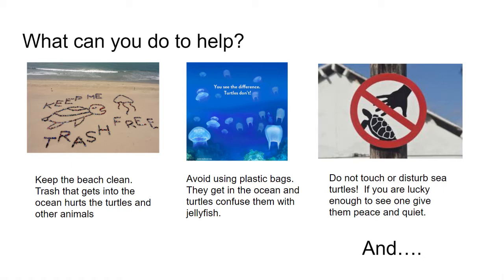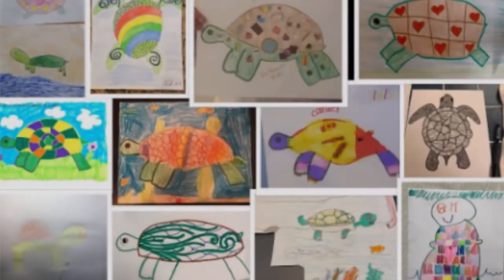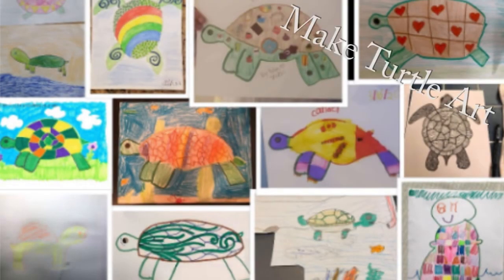Do not touch or disturb any sea turtles. If you're lucky enough to see them, give them peace and quiet. And you can make turtle art — your class or school can collect them and make their own virtual Turtle Alley.